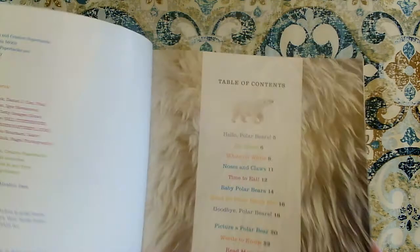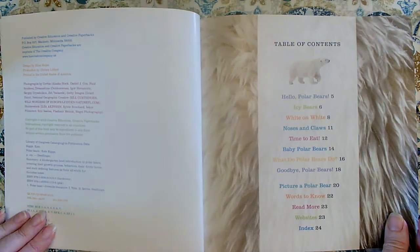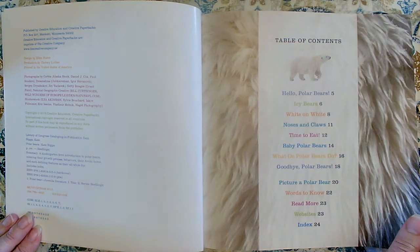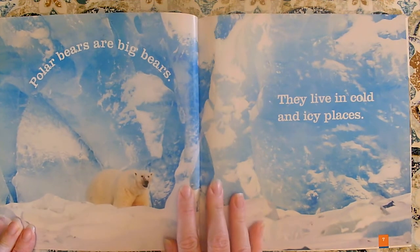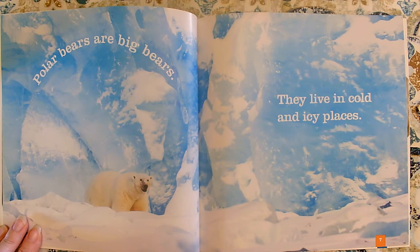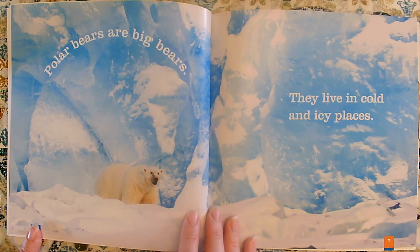I think I'm ready to read about this topic. Even though I don't have to start at the very beginning, sometimes I like to — that helps me make sure I read all of the information and learned all of the key details. Key details are the things that you learn about a topic in a nonfiction book. Polar bears are big bears. They live in cold and icy places. That photograph looks very cold — it's all blue and white. I see a lot of snow and ice.